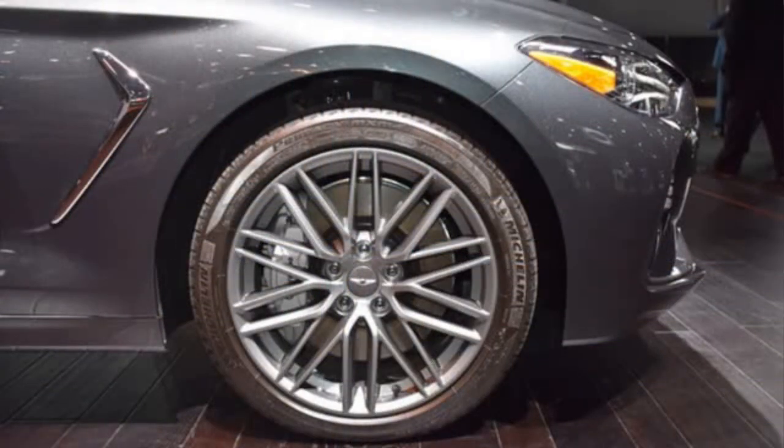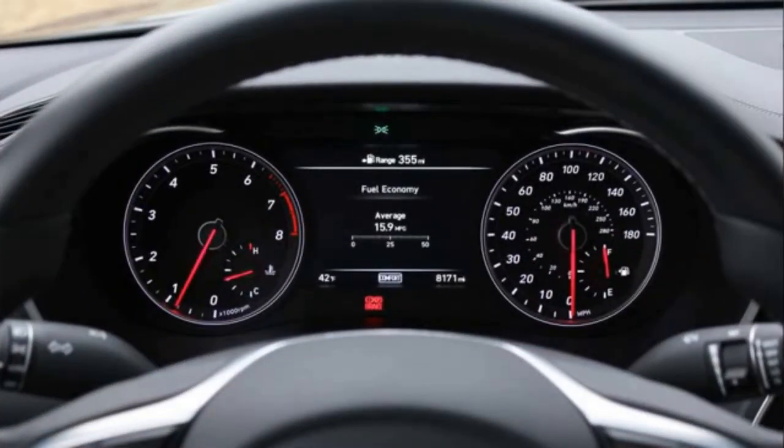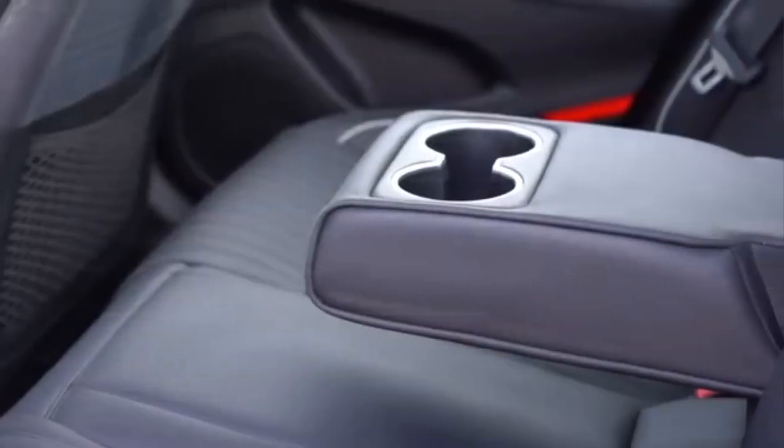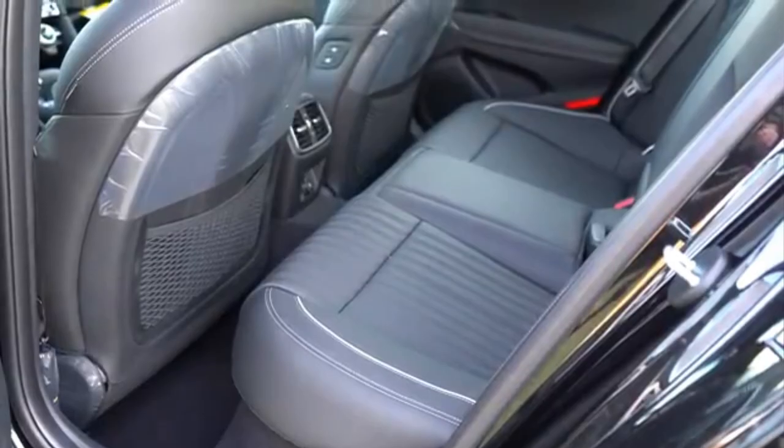Models with the dynamic package receive a limited-slip mechanical differential, while sport versions feature a fully electronically controlled suspension height. Customers can also add high-performance, fixed-clamp Brembo brakes with four pistons forward and two rear.